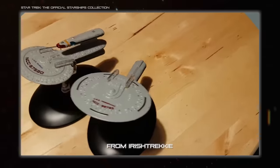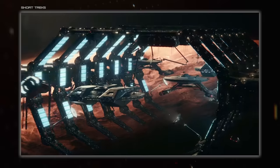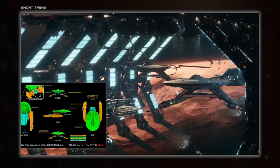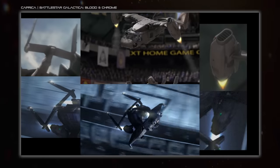Even whole ships can be kitbashed out of other ships, something that Star Trek did a lot. Sometimes you just need a background ship that looks interesting, or you've got to put something together quickly, so you just reuse bits you made for something else — like the VTOL Jet Blackhawk in Caprica, which used parts from the Blood and Chrome Raptor.